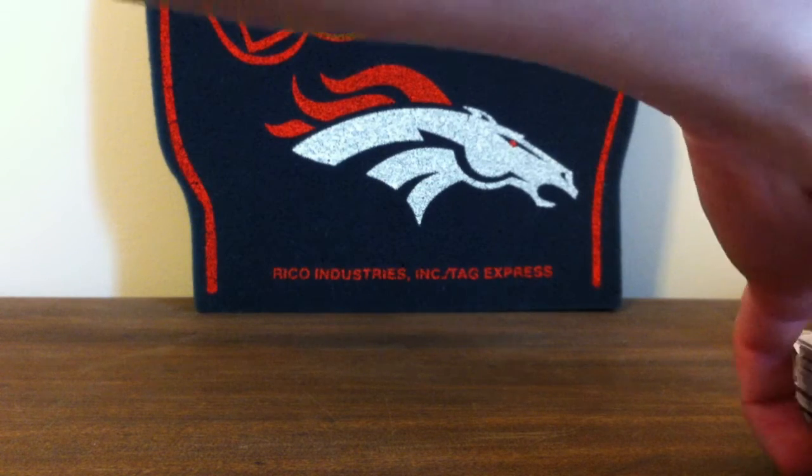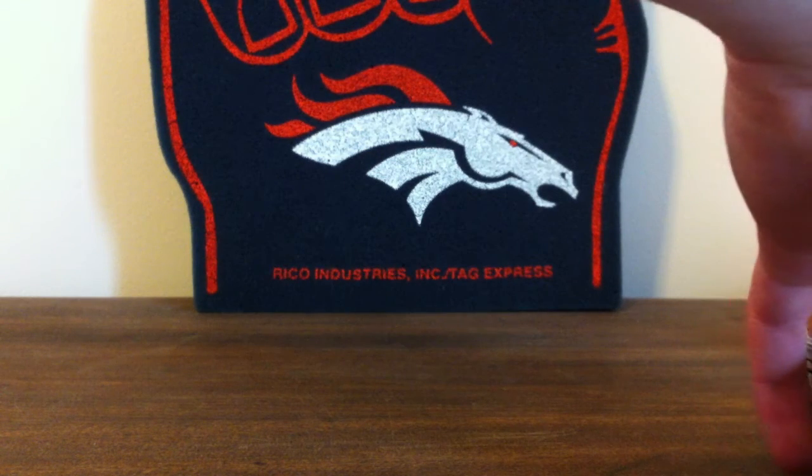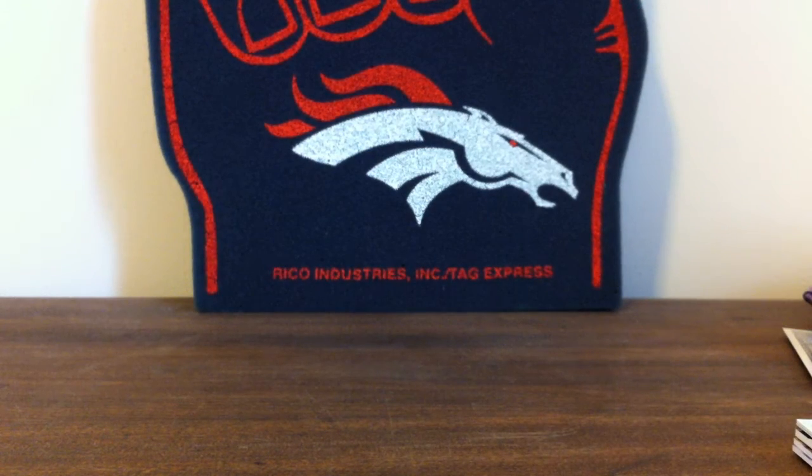Now onto some hits. These have all been kept in sleeves — not the penny sleeves, but binder sleeves. They're in perfect condition, unless otherwise noted. I just took them out of the sleeves for the purpose of the video.